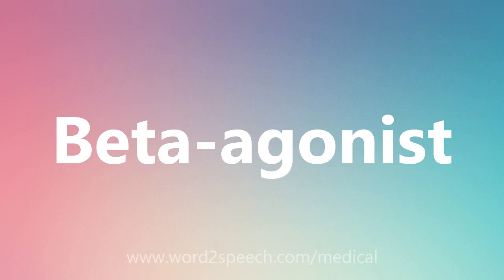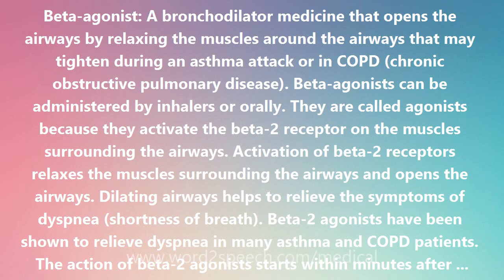Beta-agonist: a bronchodilator medicine that opens the airways by relaxing the muscles around the airways that may tighten during an asthma attack or in COPD, chronic obstructive pulmonary disease.